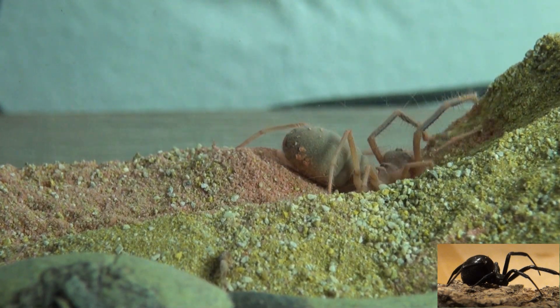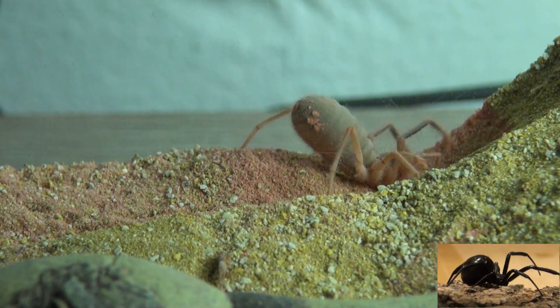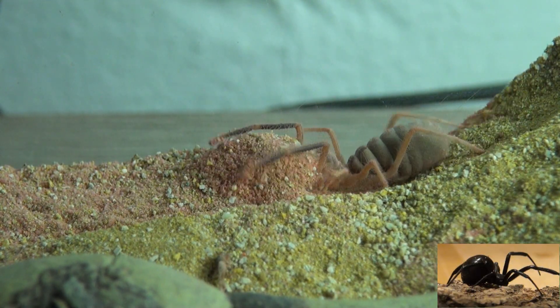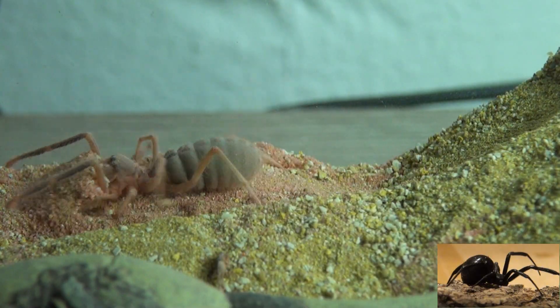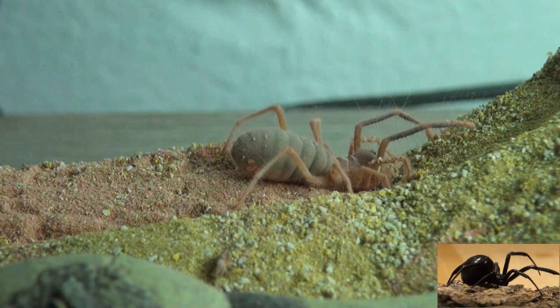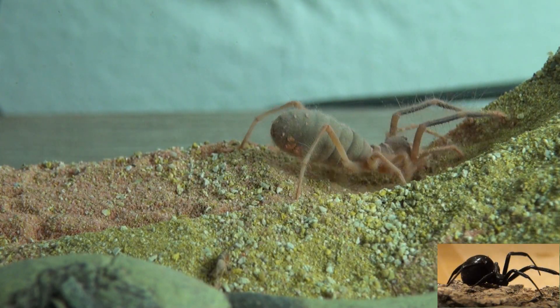Hi everybody. Over the last several years I have had well over a dozen camel spiders. I've had both the Egyptian camel spiders as well as the domestic Arizona camel spiders. They generally look pretty much the same.